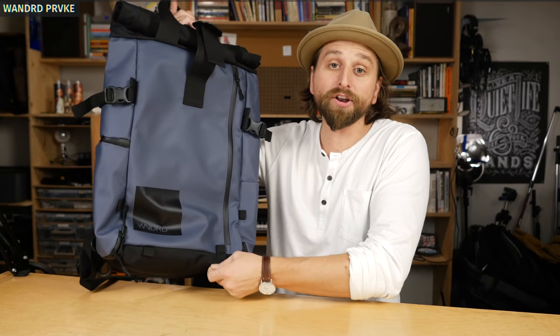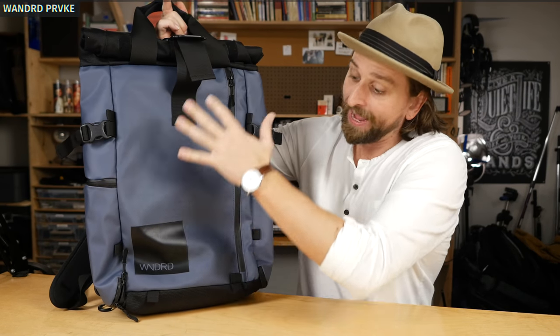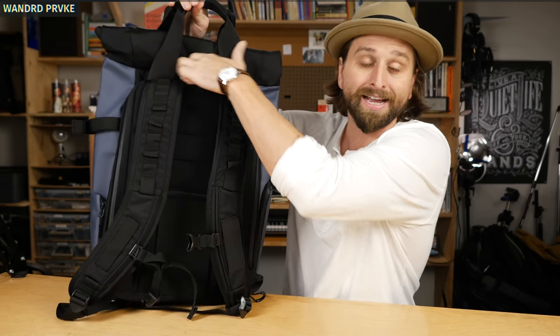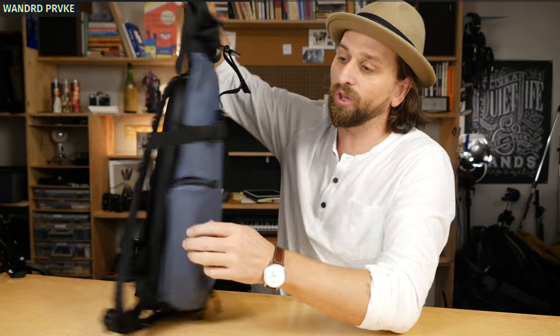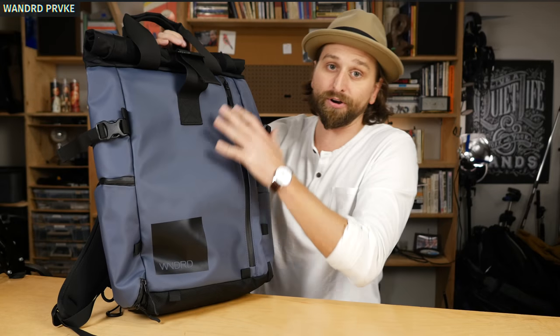Then there's the Wandrd Prvke — a roll top bag, which means you can get a lot more capacity out of it, or you can roll it up and you've got a smaller daily carry style bag. The good thing about this: we have some organization, a quick access pocket you're using as you go for your phone and stuff like that, and little pockets all over with plenty of tech organization as well. The Wandrd Prvke — another killer bag.